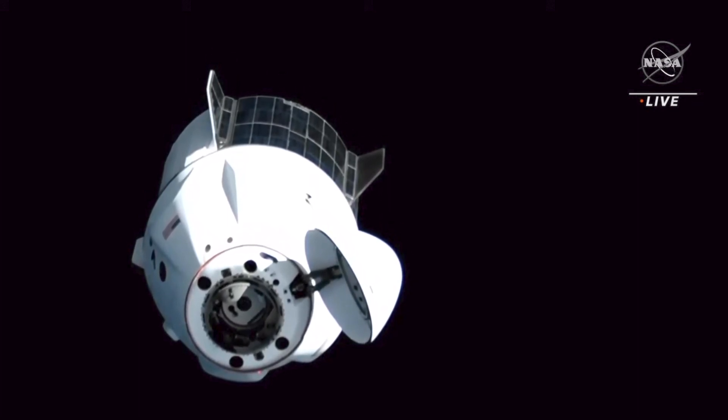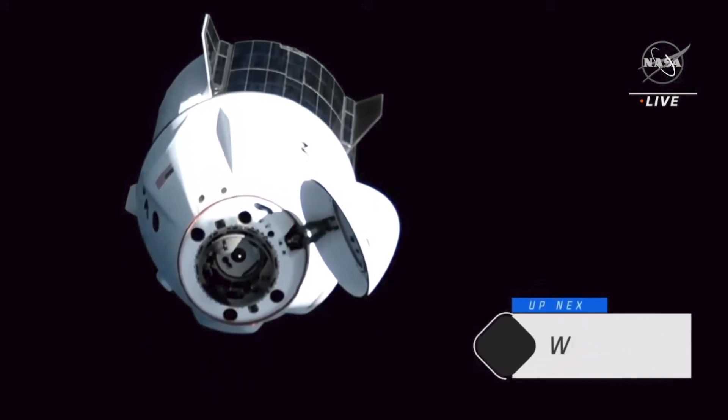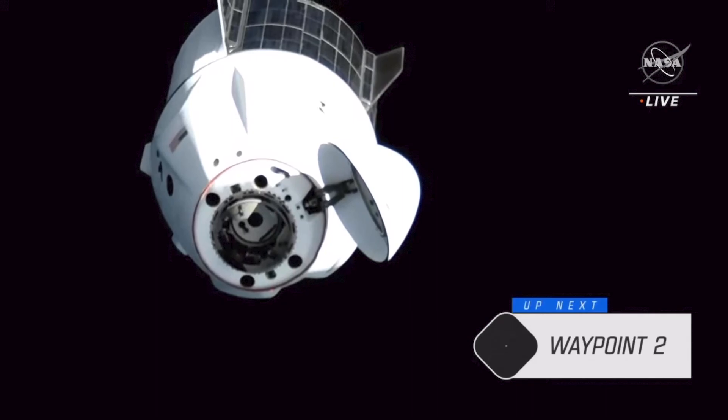Copy. SpaceX will enable approach shortly. As a reminder, once Dragon is inside the crew hands-off point, retreat and breakout are not permitted. SpaceX Dragon, copy.